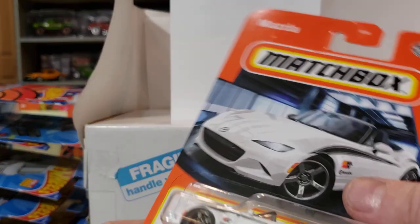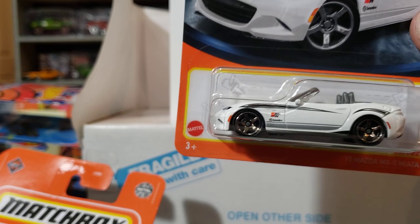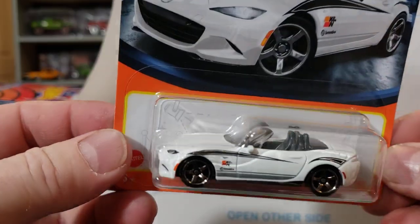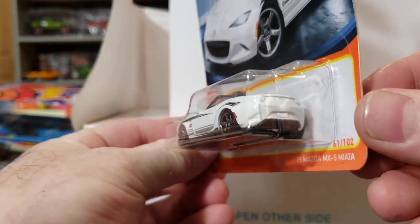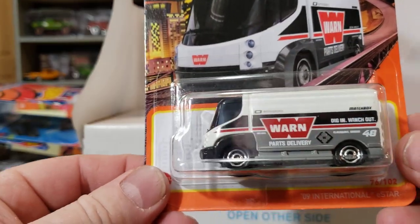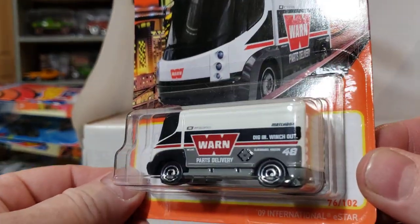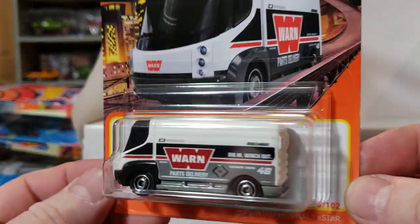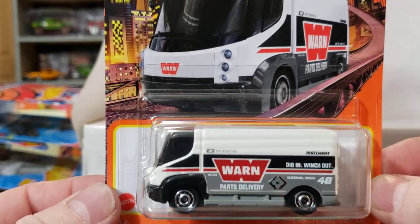I found the new Matchbox — that baby looks pretty sweet: the Mazda Miata. I was like, 'That's pretty cool,' so I grabbed one. Then this little thing — Worn Parts Delivery. I mainly just got it because it says 'Worn' on it. It's about an ugly little thing.